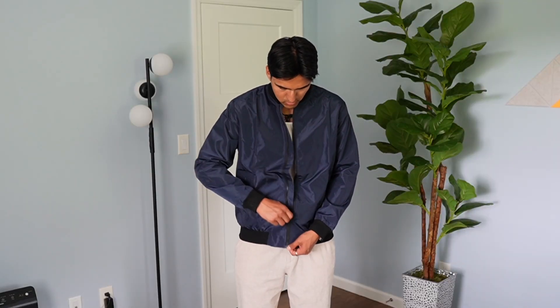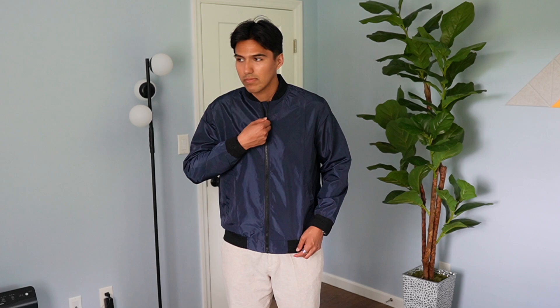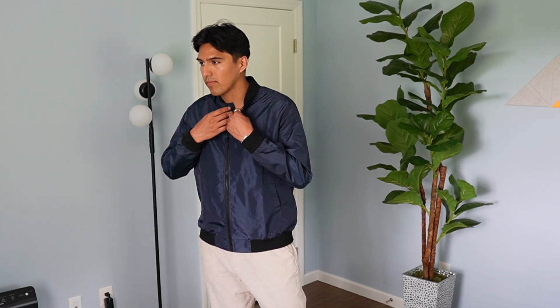The zipper looks pretty solid, but the only issue I had with it was when I tried to zip and unzip really quickly, it did get stuck. When I went slower it was nice and smooth. Overall I'm a fan of this bomber jacket and it's going to look real nice, especially during the colder months during autumn and winter. But yeah, that's a quick look at the bomber jacket.